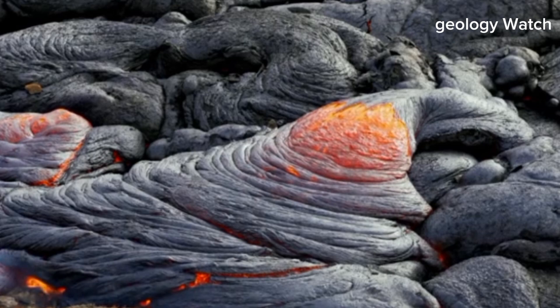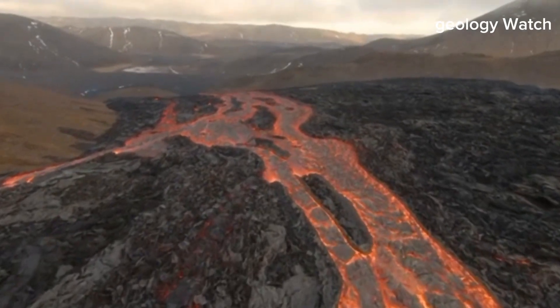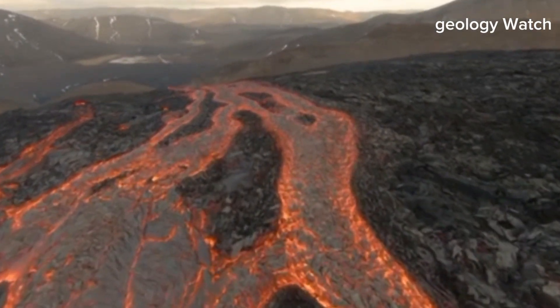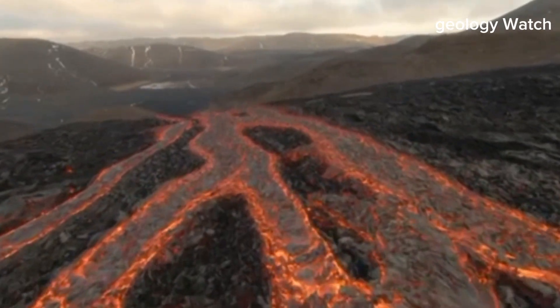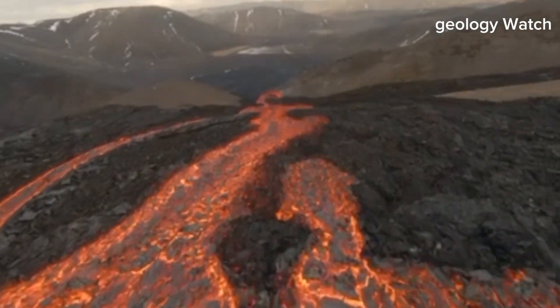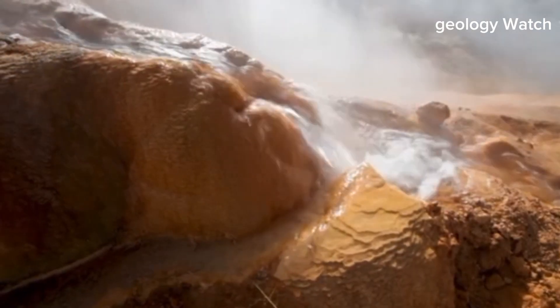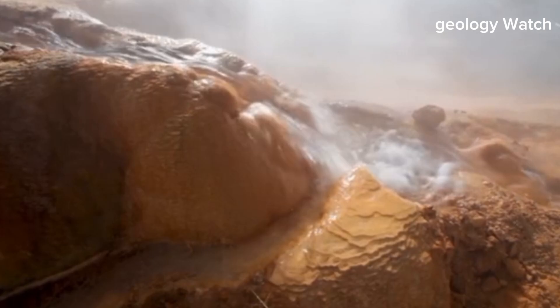Even today, pockets of molten rock still reside beneath the surface, slowly transferring energy upward. This underground activity is not merely a relic of the past. Modern monitoring systems detect subtle but ongoing movement. Small earthquakes ripple through the region as the crust adjusts along fault lines. In some areas, the ground is gradually rising, indicating the presence of magma accumulating at depth.